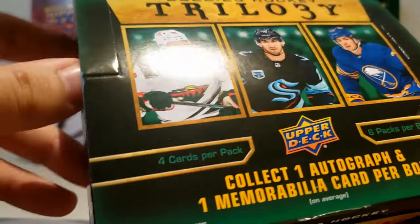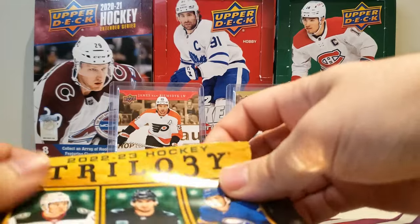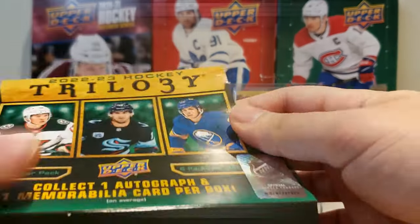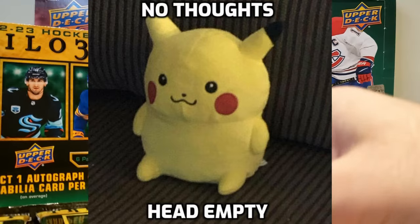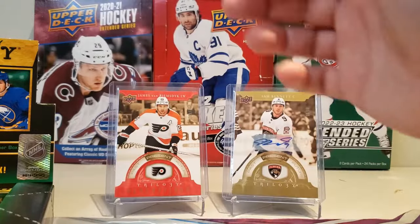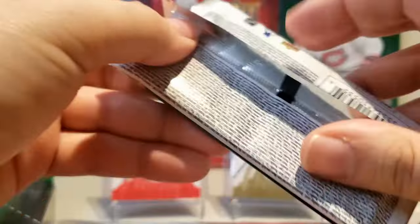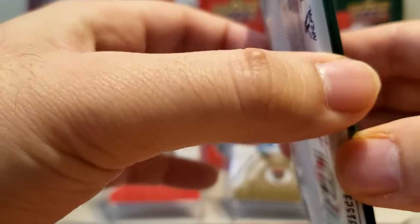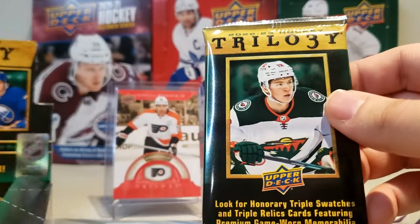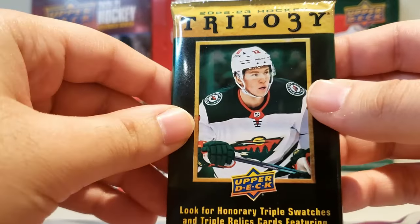Okay, so Trilogy — and getting back into recording — we've got our six packs here. When I first got into the channel, I just kind of went into it headfirst, which isn't the worst thing, but a no-thoughts-head-empty mindset kind of caught up and a lot of things I didn't plan for came back to bite me. So we're back now, going to try and do things a little differently. I'm going to focus a little less on valuing cards for breaks like this and do that in something different. I want these types of videos to just focus on ripping, having fun, taking it easy. So Trilogy — we've got Matt Boldy on the front here. Let's get into it.